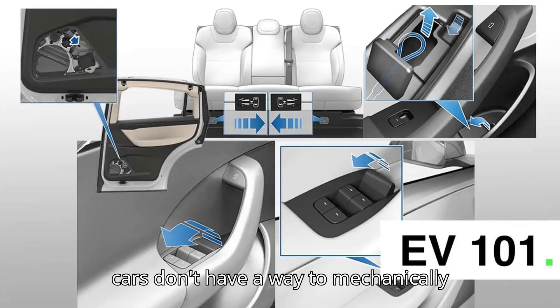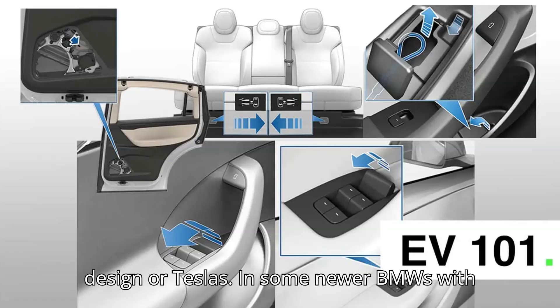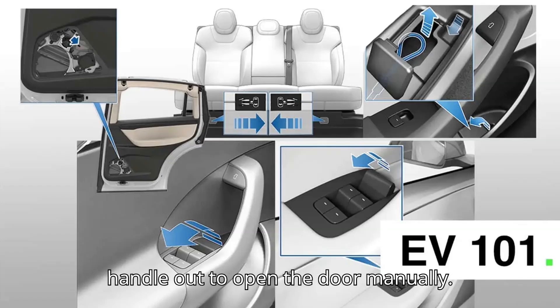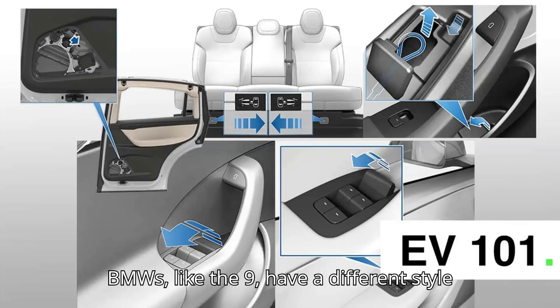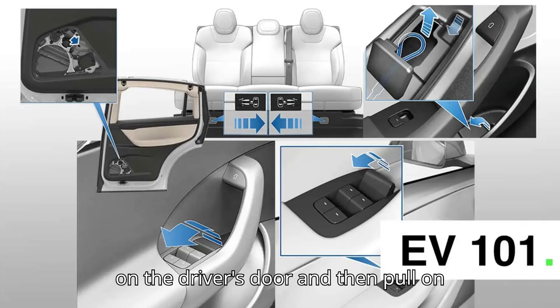Some cars don't have a way to mechanically open the doors from the outside, like early Cadillac Lyriqs with the initial door handle design. In some newer BMWs with flush exterior door handles, you reach under the handle to hit a button to open the door, but you can also pull the handle out to open the door manually. This is the same for the front doors on Volkswagen's ID electric vehicles. Other BMWs have a different style of flush door handle, and you will need to remove the flap that hides the keyhole on the driver's door and then pull on that flap until you hear a click.